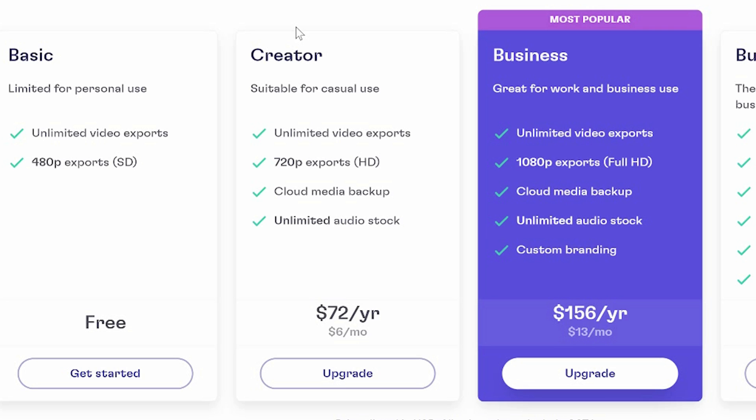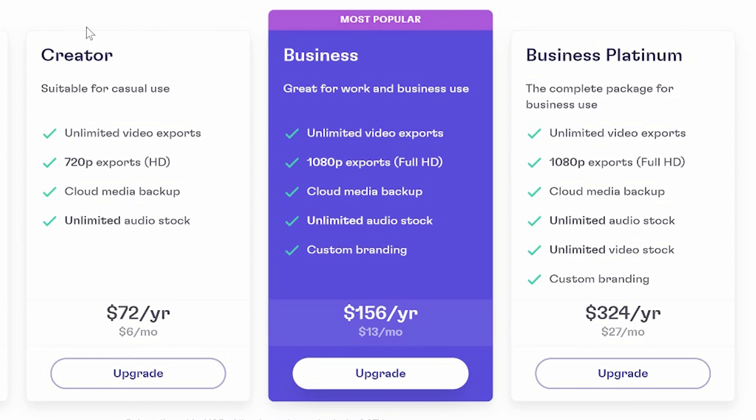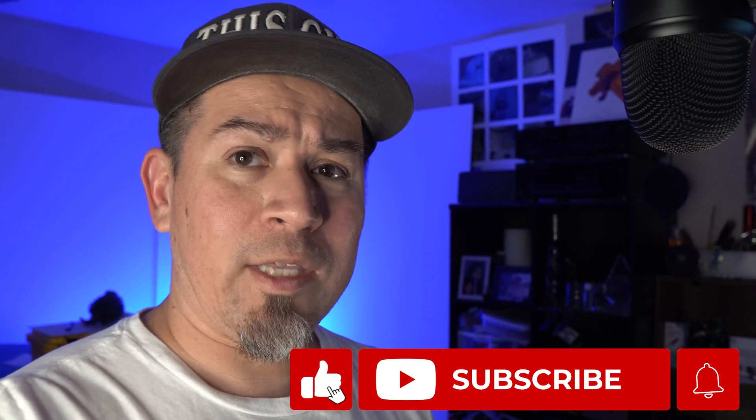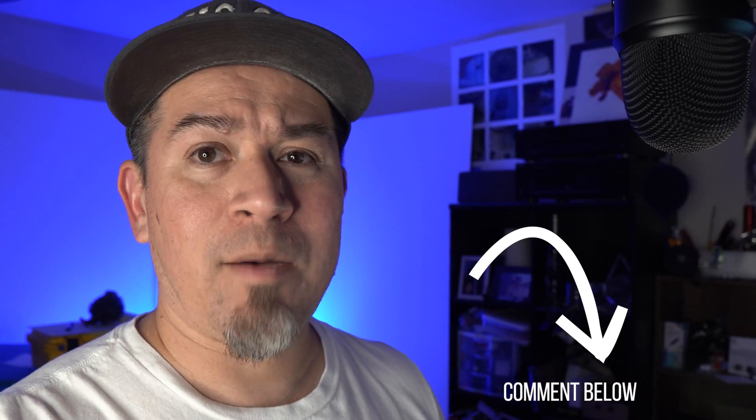So A4, that's my answer to you. If you go with the Creator option, you can only export at 720p and that's pretty much all you're going to get. If you go with the Business option, you'll get access to unlimited audio, but you're not going to get any B-roll — and B-roll really makes the video pop. If you go with the Platinum version, you're going to get everything I just showed you, and I think it's a steal if you're getting into video. Thanks for watching, A4. I hope this is beneficial for anybody else out there who was on the fence. I'm not getting paid to show you this, but if you did enjoy the video, be sure to drop me a like, subscribe if you want to keep seeing more things about Clipchamp, and leave a comment below with any questions.